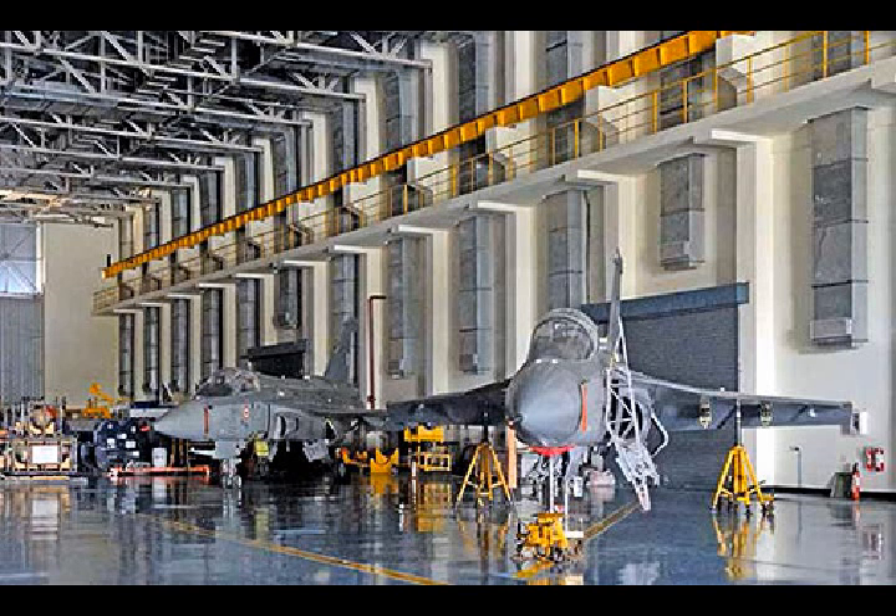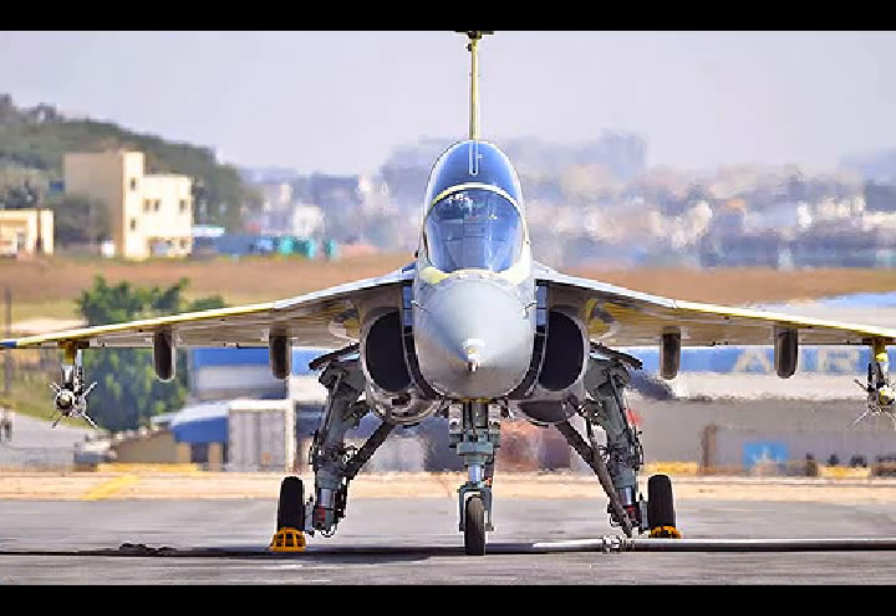The Indian Air Force on Friday inducted the first squadron of homegrown Light Combat Aircraft, LCA Tejas. State-run HAL handed over the first two Tejas aircraft to the IAF, which will make up the name of the first squadron: Flying Daggers.